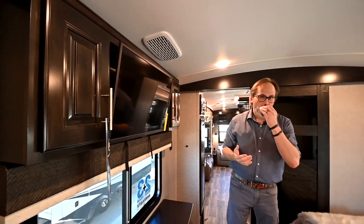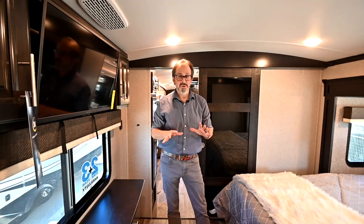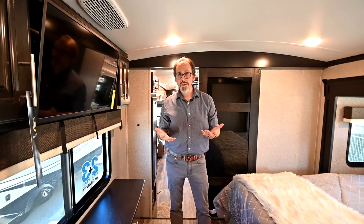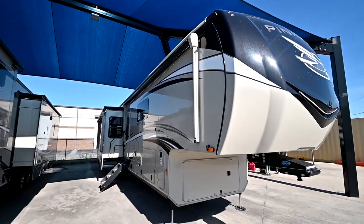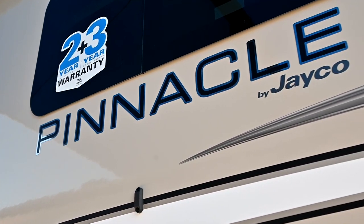Jayco's warranty is something we really like to stress — it really has the best warranty in the industry. It's two years bumper-to-bumper on the trailer, covering almost everything including TVs, air conditioners, microwaves, and ovens. Most manufacturers offer a standard one year; Jayco covers all that for two years. They also give you a three-year warranty on the structure — your frame, floor, and walls — for an additional year of coverage.